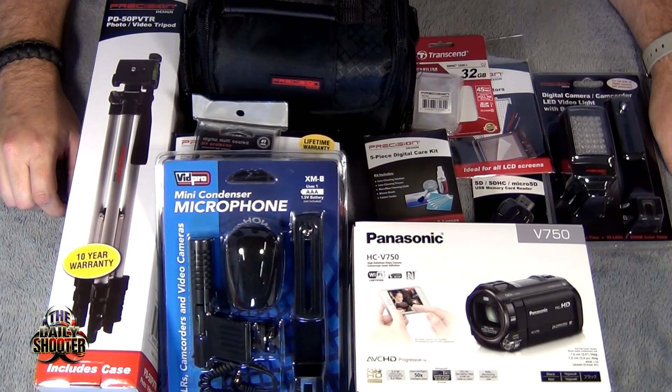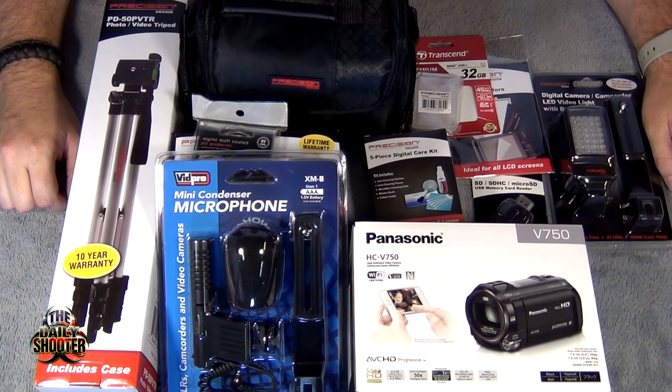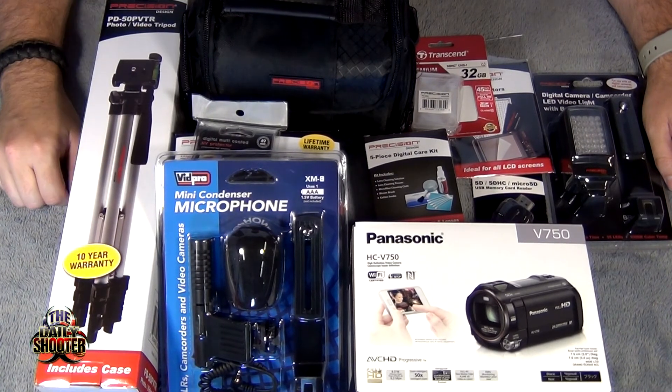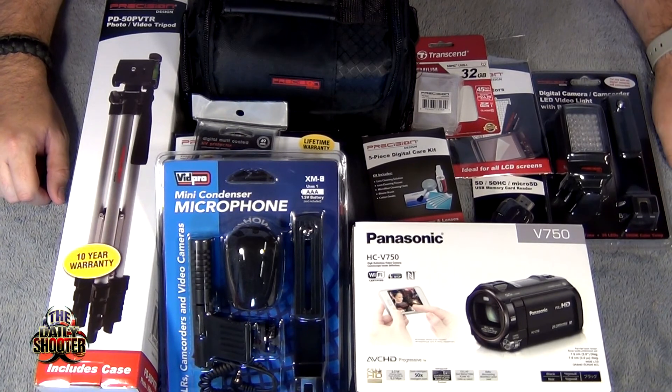I'm hoping you guys will enjoy the upcoming videos and notice the difference in video quality. I wanted to share this with you guys — if you've seen this on BestBuy.com or Amazon it's sold in quite a few places. We'll be testing this out over the next coming months and see how everything works, and I'll get back to you. Thank you very much for watching — please like, subscribe, and have a great day.